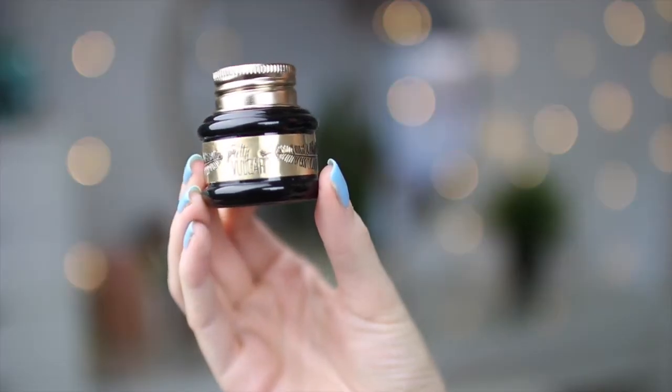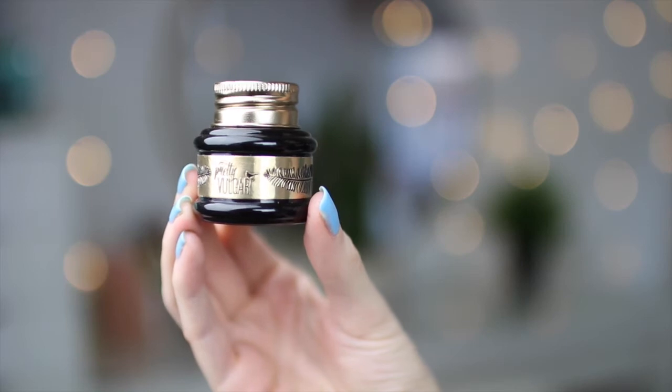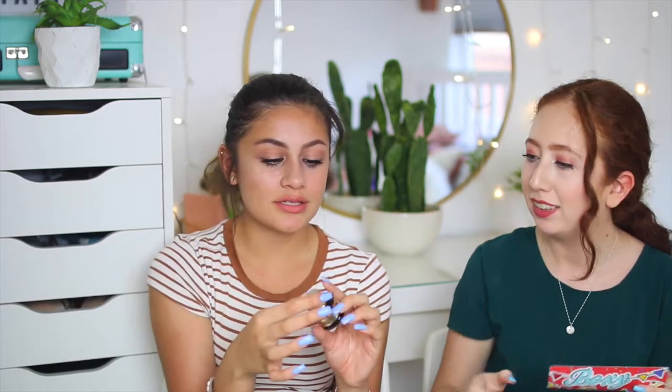The next thing in the Boxy Charm is the Bvlgari Ink Gel Eyeliner. This is actually my favorite product out of the whole Boxy Charm. It's super dark, really black, and the consistency is so smooth and precise. It retails at $24, which is really good. I never knew this brand before but I really liked it.